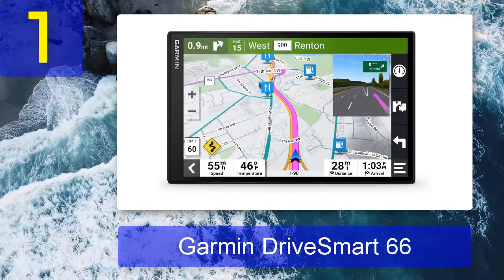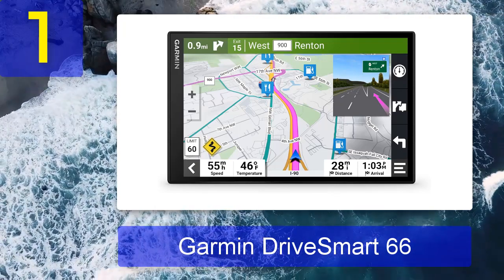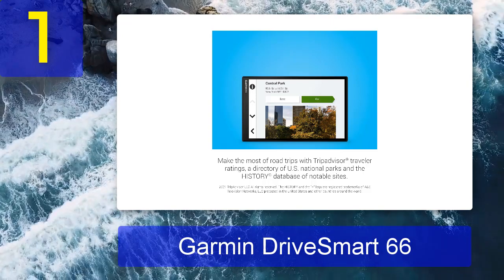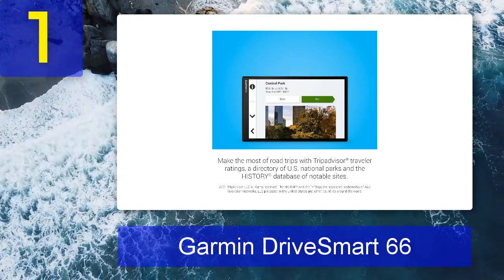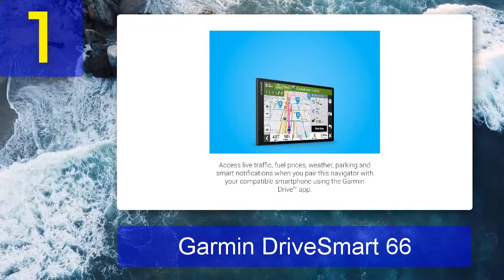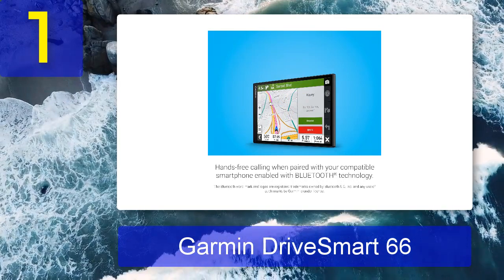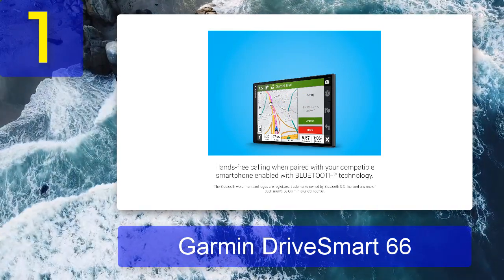Coming in at number one: Garmin DriveSmart 66. Garmin is the clear leader in GPS navigators, and the DriveSmart 66 is the US-born company's sweet spot device. Available in five, six, seven, and eight-inch screens, it spans a range of price points and additional features for every user. Its operating system and maps are very clear and straightforward, with the ability to search and check reviews on TripAdvisor. You can talk to it with the help of Amazon Alexa, or by downloading the Garmin Drive app on any compatible smartphone to play music and listen to audiobooks.